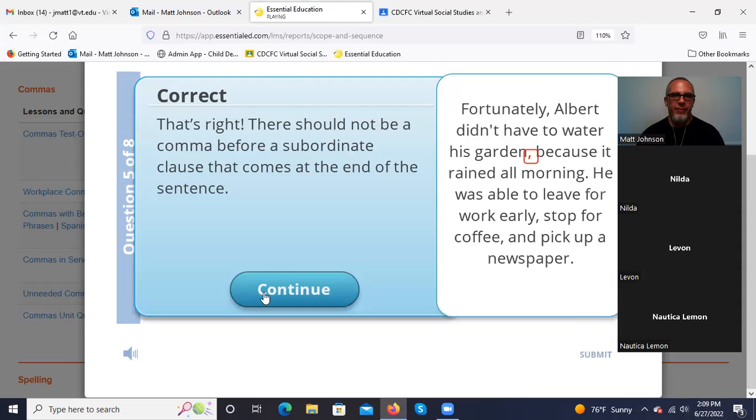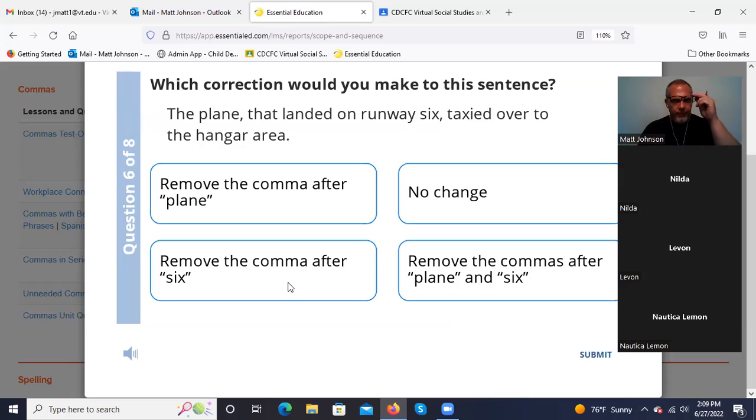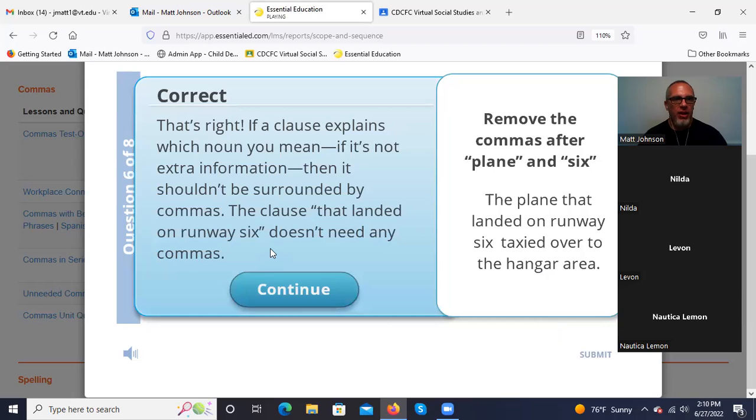Not a comma before a subordinate clause at the end of a sentence. 'The plane, that landed on runway six, taxied over to the hangar area.' We have that word 'that' — 'that landed on runway six.' We know if we're using 'that,' we are not using commas. So the plane that landed on runway six taxied over to the hangar area — there should be no commas in this sentence. Remove the commas after 'plane' and 'six.' If a clause explains which noun you mean and it's not extra information, then it shouldn't be surrounded by commas.